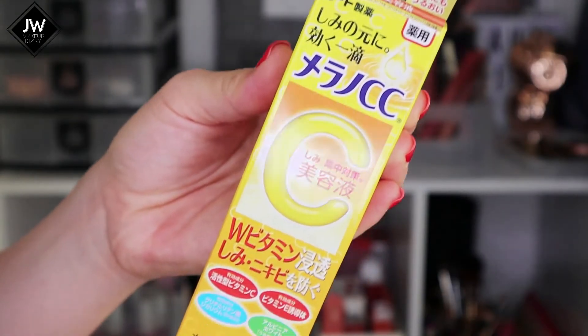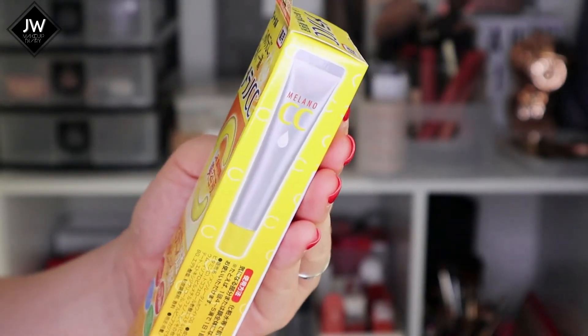The next product is the Melano CC Cream - I had no idea what this was but I did some research before purchasing. It's a vitamin C cream that really brightens hyperpigmentation and dark spots on your skin. I'm already sold because I'm really looking for a product that fades dark patches and hyperpigmentation - a lot of people have been asking me about that, so I thought I should check this out to see if it actually works.